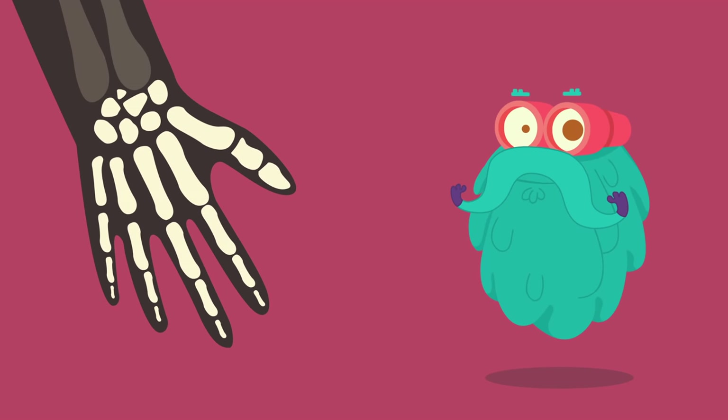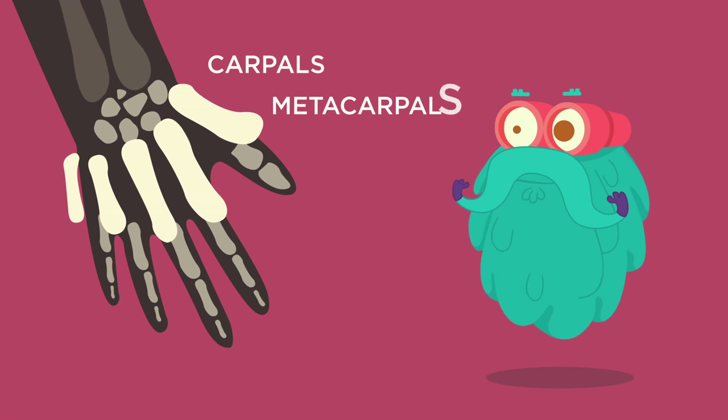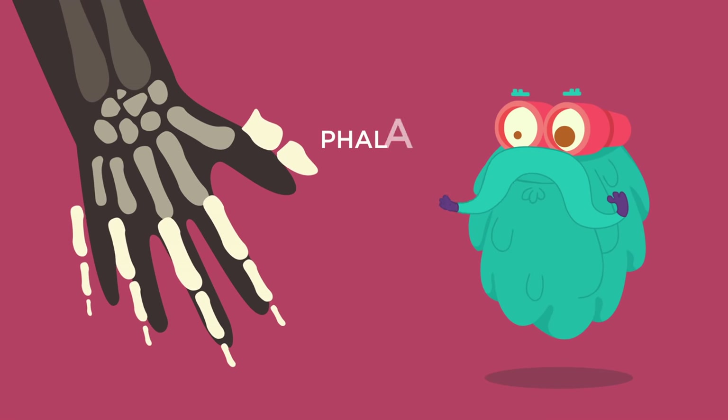Your palm consists of three groups of bones: carpals, metacarpals and phalanges.